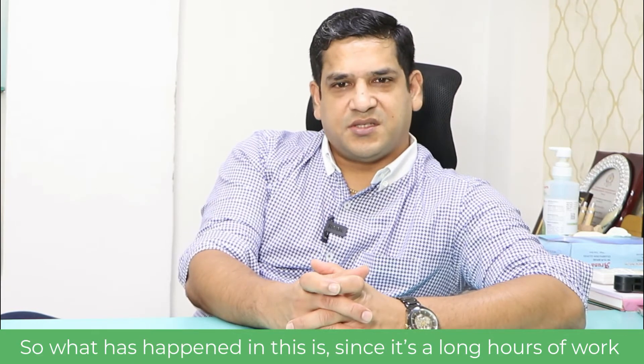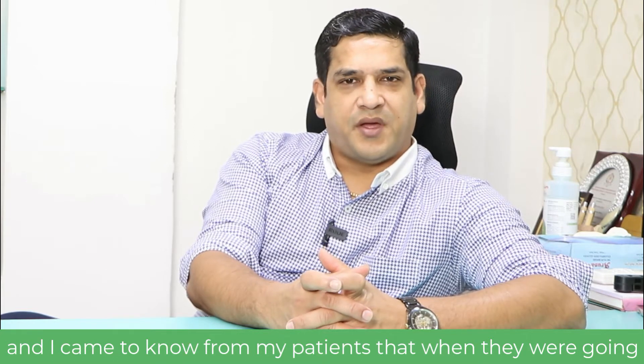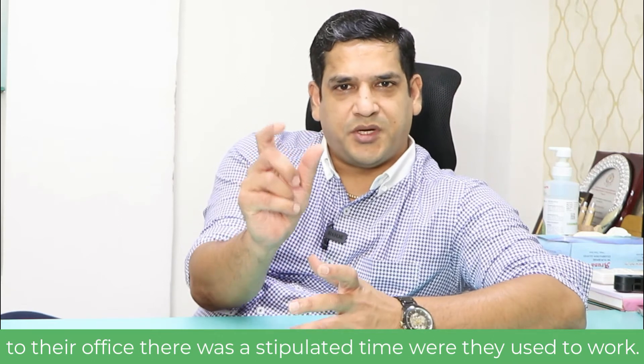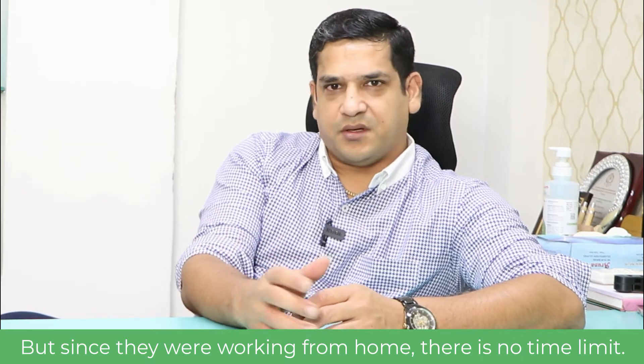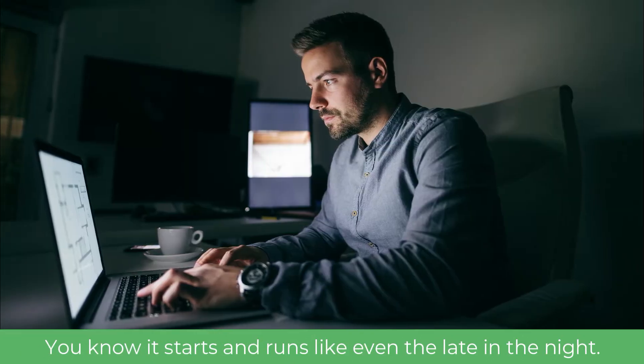What has happened is, since long hours of work — I came to know from my patients that when they were going to their office, there was a stipulated time where they used to work. But since they are working from home, there is no time limit. It starts and runs even till late in the night.